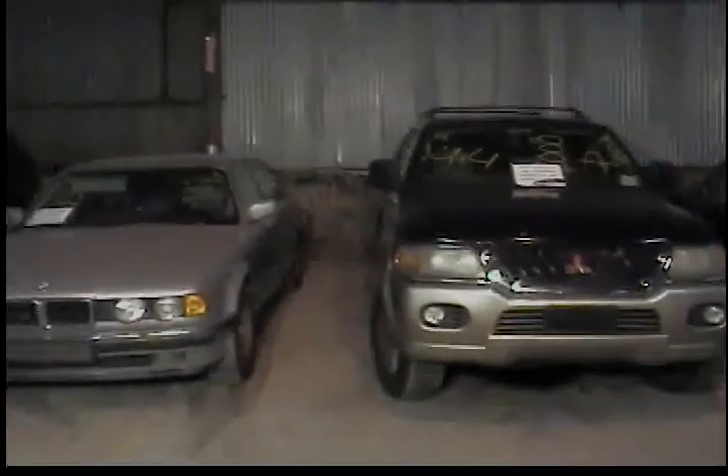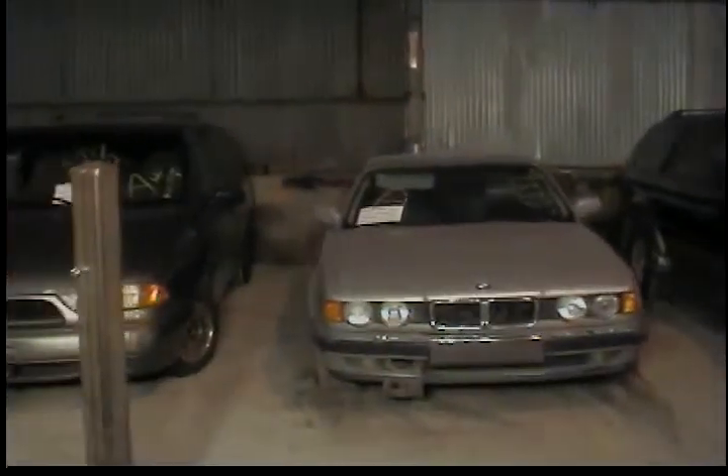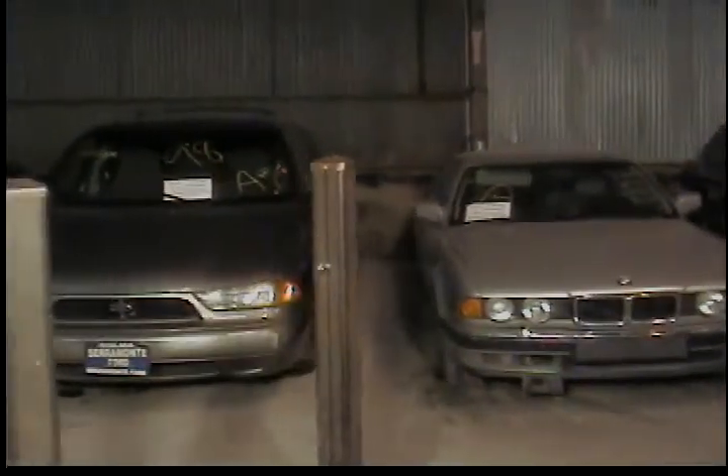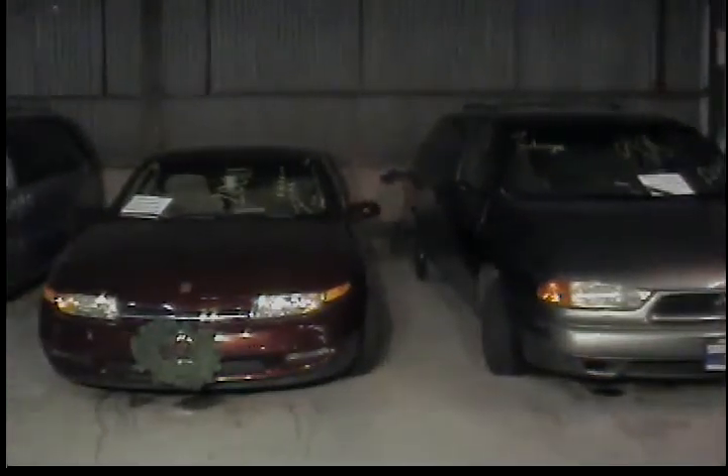Vehicle number 46, 1989 BMW 750 IL. Vehicle number 47, 1998 Ford Windstar, green in color. Vehicle number 48, 2000 Saturn LS-2, red in color.